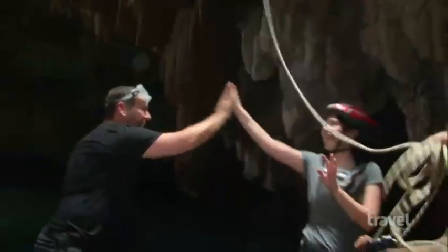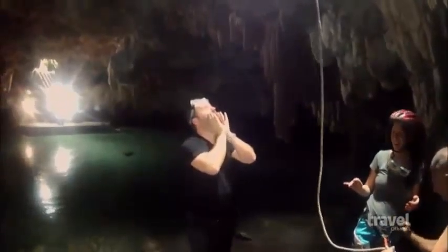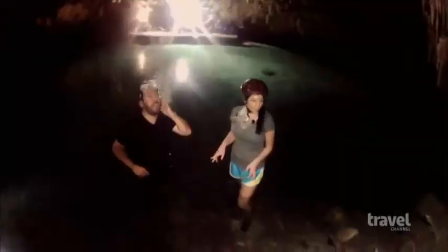I still can't believe what I just did. Good job. She looked like a regular cave explorer. Like Dora. Jordan's coming down. Here he goes.